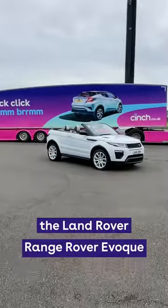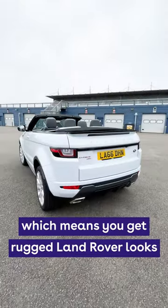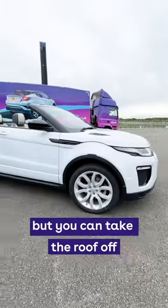Or perhaps you prefer to make a bit more of a statement? The Land Rover Range Rover Evoque is available as a convertible, which means you get rugged Land Rover looks and a swanky interior — room for four — but you can take the roof off.